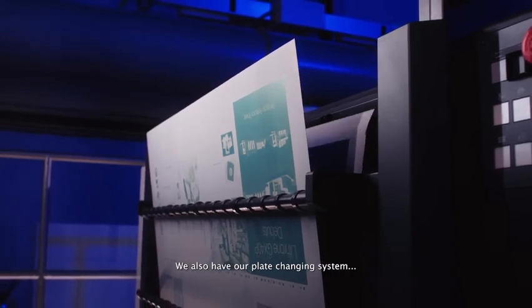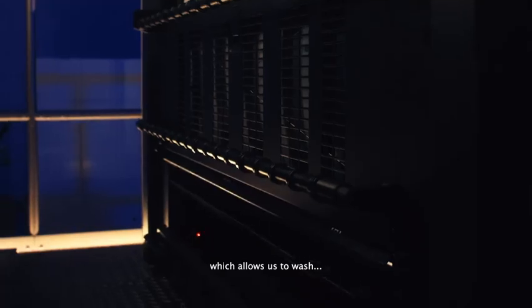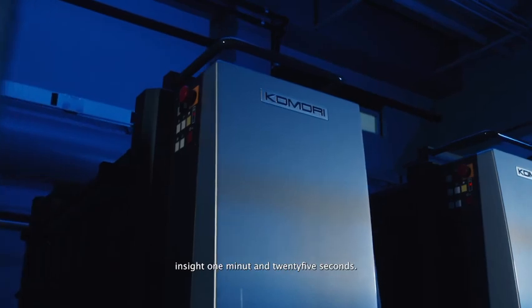We also have our plate changing system, AAPC with parallel control, which allows us to wash the blankets and change eight bendless plates inside one minute and 25 seconds.